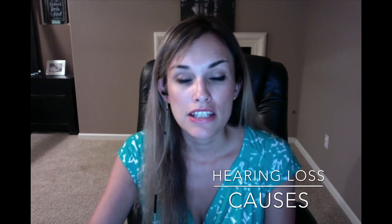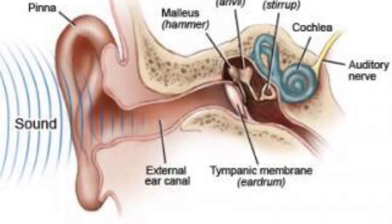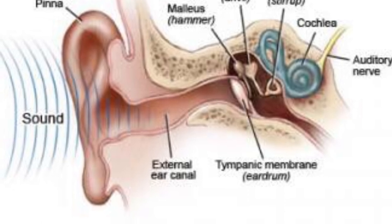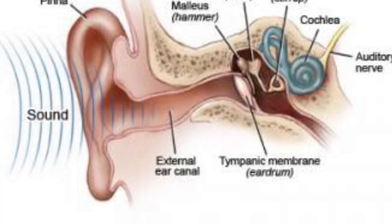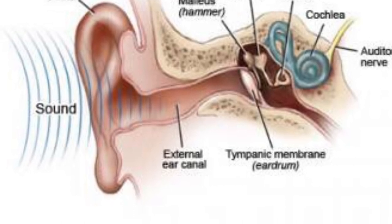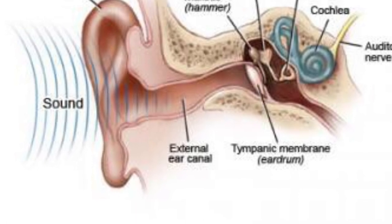Ear infections or chronic fluid in the ears can also cause hearing loss. As for how sound travels — if you see in this image — sound goes from the pinna or the external ear, to the external auditory canal, to the eardrum or the tympanic membrane, to the ear bones also called the ossicles, and it vibrates against the cochlea to our hearing nerve and up to our brain. That's how we perceive hearing, and if there's an abnormality in this cycle, we want to determine the type of hearing loss.